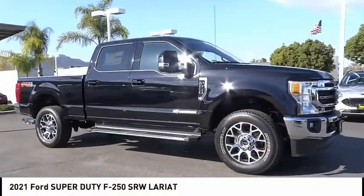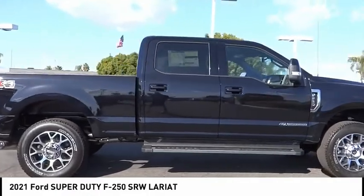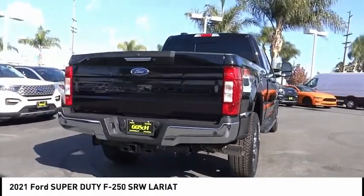Stop by and take a look at the 2021 F-250 Super Duty. Head-to-head fuel efficiency, head-to-head towing, head-to-head torque — Ford F-250 Super Duty.